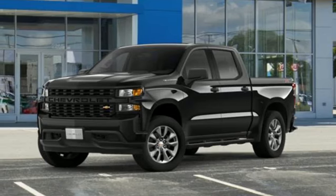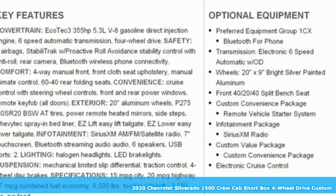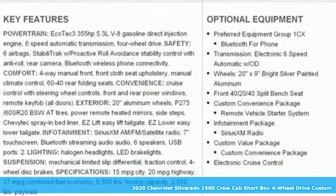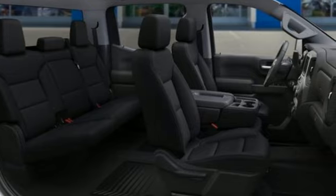Here's a new 2020 Chevrolet Silverado 1500. When your livelihood depends on whether your truck can handle the load, this is the one to buy. You'll look forward to every drive with features like these.